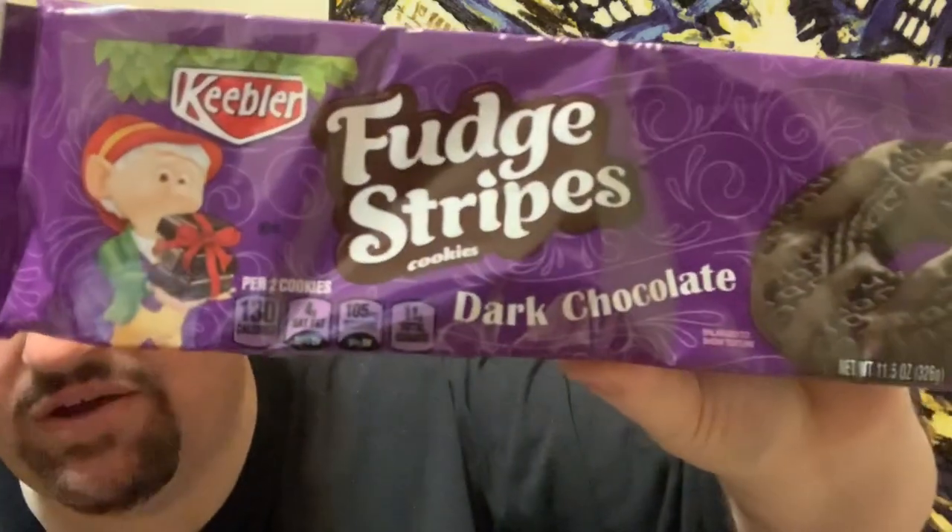For two cookies it's 130 calories, so there we go. It looks like it's a dark chocolate cookie with dark chocolate stripes — the same fudge stripe format but all dark chocolate. Let's get right into this one and give it a try.